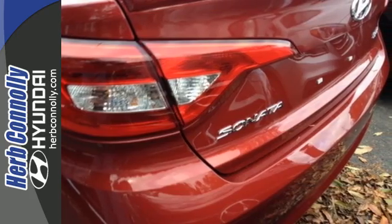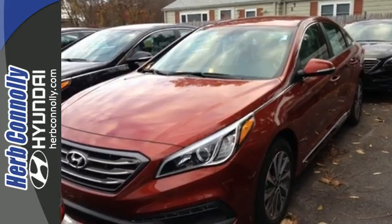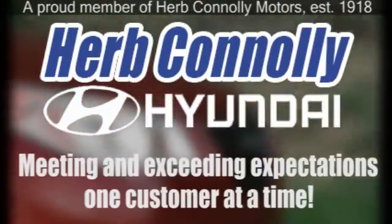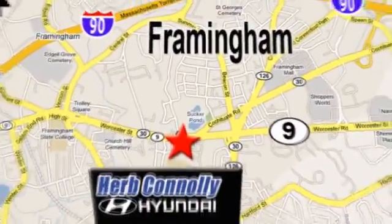Hurry in today and take this sophisticated 2015 Sonata for a test drive. Herb Connolly Hyundai — meeting and exceeding expectations one customer at a time. We're conveniently located at 500 Worcester Road, Route 9 in Framingham, Massachusetts.